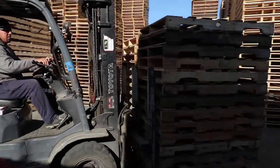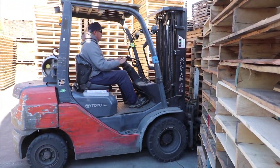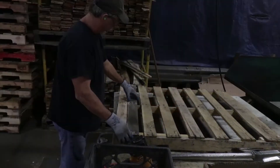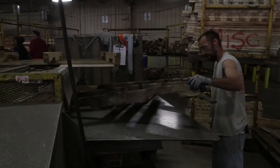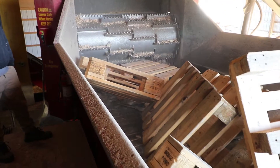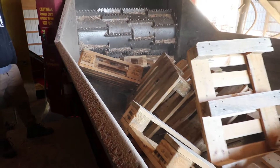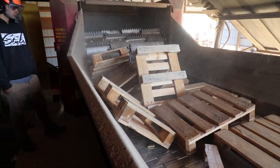Those pallets are then sorted by our pallet sorters by size, and we do one of three things with those pallets. We either repair those pallets if they are standard size. If they're not a standard size, we'll dismantle that pallet to reclaim the lumber, and if we can't repair or dismantle it, then we send it to the grinder to be ground up. We recycle 100% of those pallets that come in on those trailers every day.